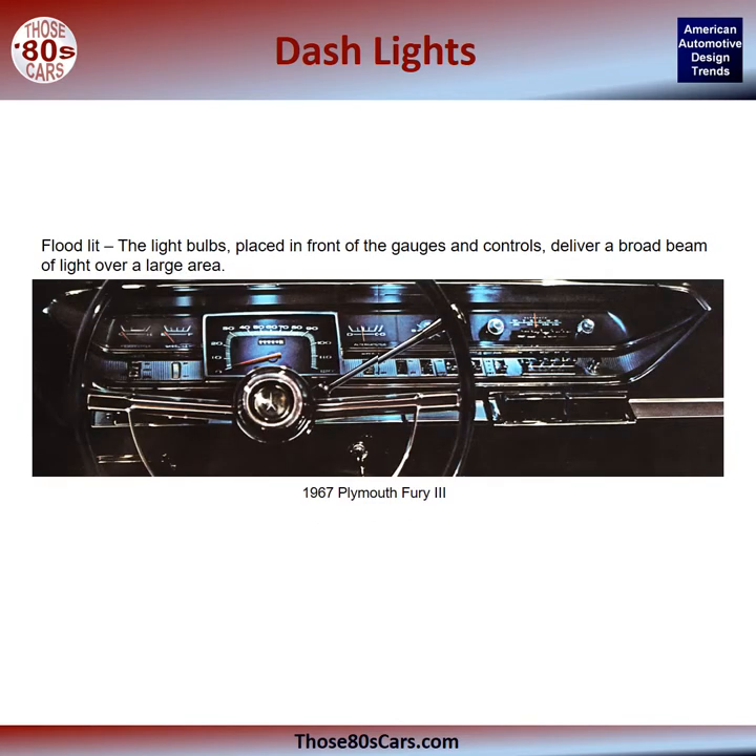Flood-lit: the light bulbs placed in front of the gauges and controls deliver a broad beam of light over a large area. This 1967 Plymouth Fury III is an example of flood-lit illumination.